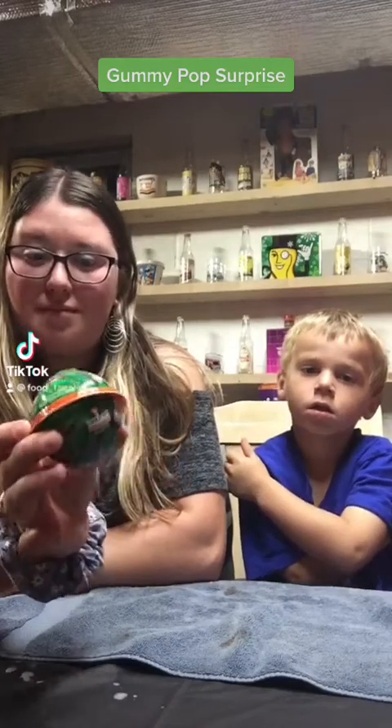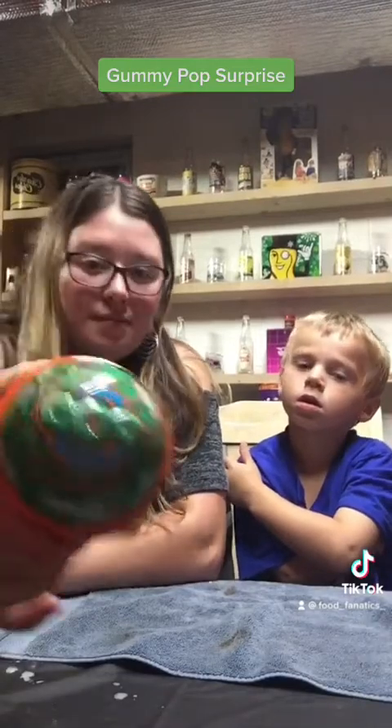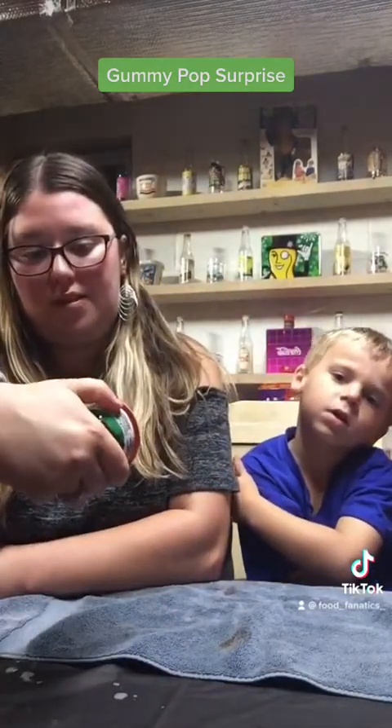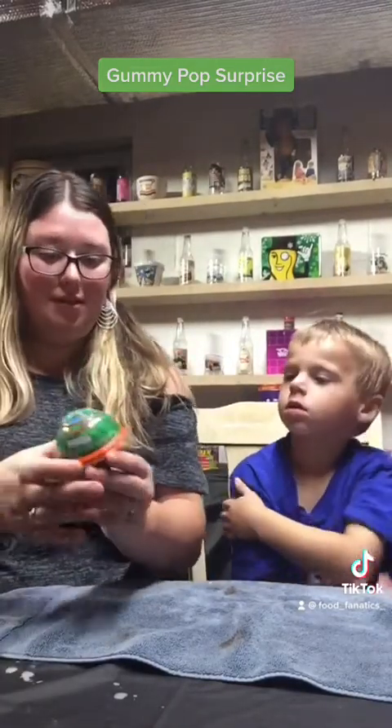Hello everybody, we got Kristen and Gavin here — they're gonna be eating a Gummy Pop Surprise that's got gummies and toys in it. Seven toy and candy surprises inside — the more fun, the better!